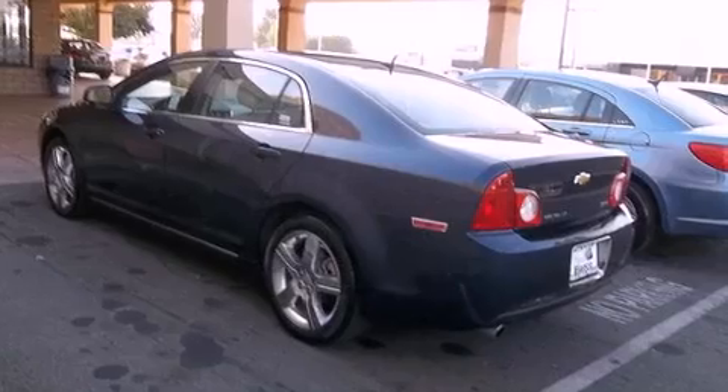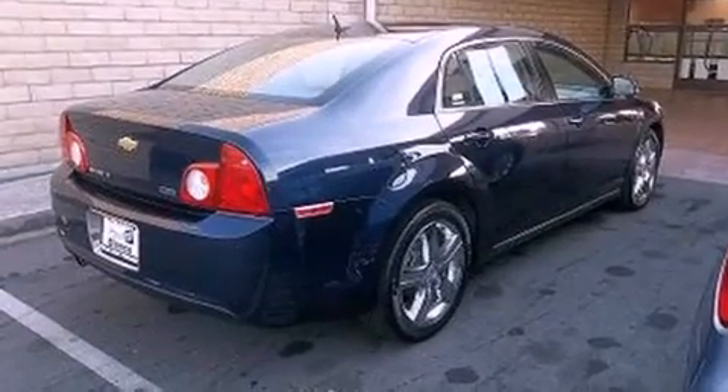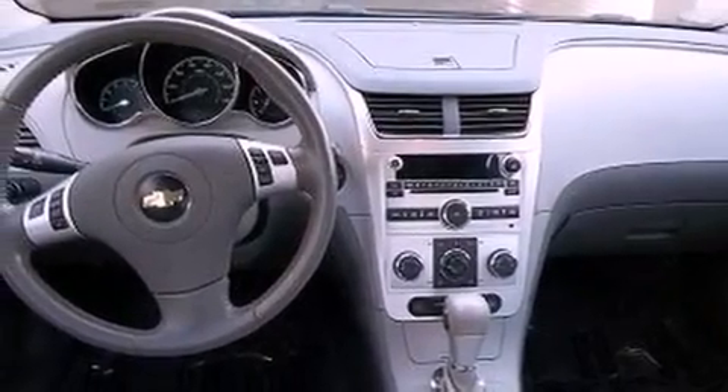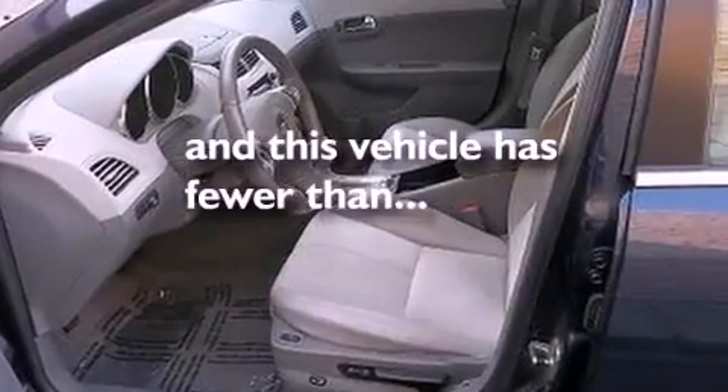Features include alloy wheels, traction control and stability control systems, cruise control, OnStar, side impact airbags, air conditioning, full power accessories, a keyless entry system, and this vehicle has fewer than 36,000 miles on the odometer.